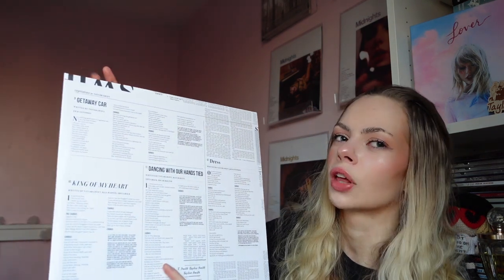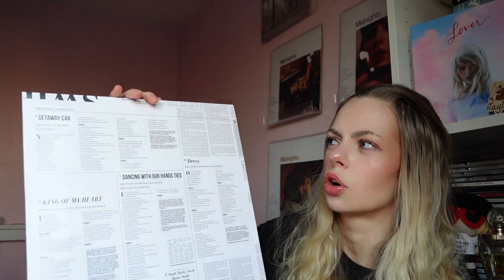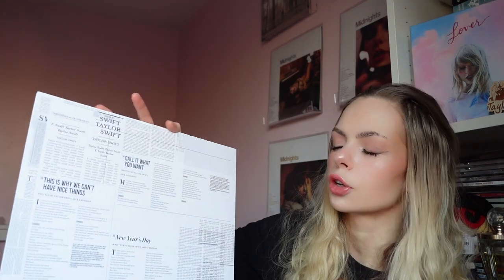I don't believe in plurals that don't end in 's' — sometimes things shouldn't be grammatically correct just to be normal. The second disc has Getaway Car, King of My Heart, Dancing with Our Hands Tied, and Dress on side C. The inner sleeve has lyrics on one side and on the other is This Is Why We Can't Have Nice Things, Call It What You Want, and New Year's Day — basically just the lyrics with 'Taylor Swift' in a newspaper style all over it.